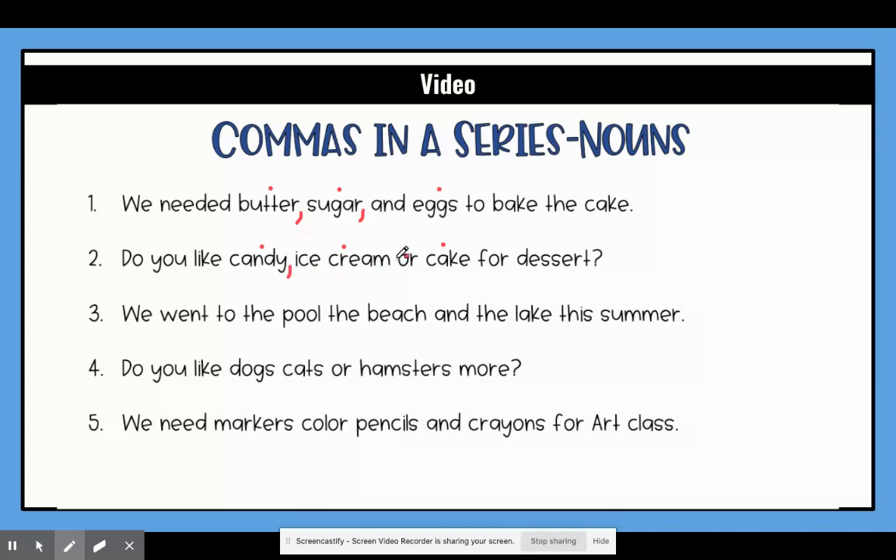Ice cream is together so we wouldn't separate that with a comma — or cake. So even though these are two separate words they go together so we wouldn't separate them. The third sentence: we went to the pool, the beach, and the lake this summer. So three places: pool, beach, and the lake. I'm going to put a comma in between — pool, the beach, and the lake.